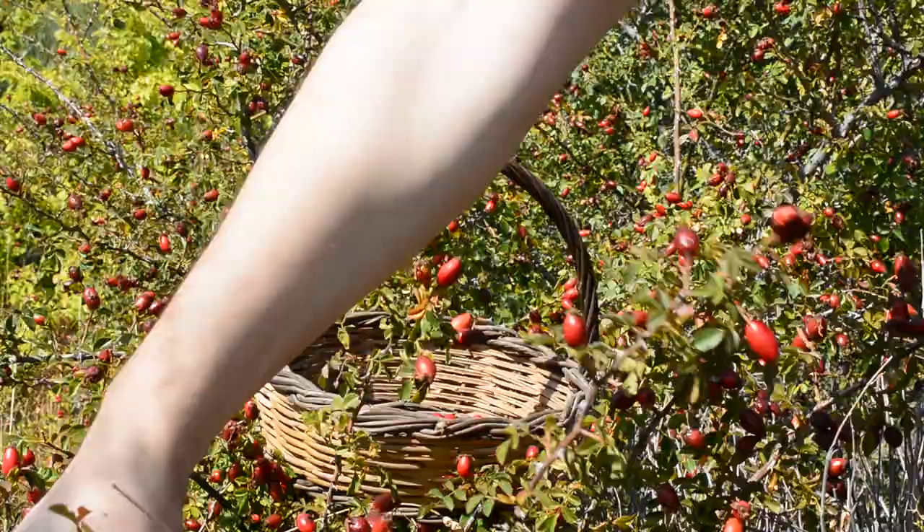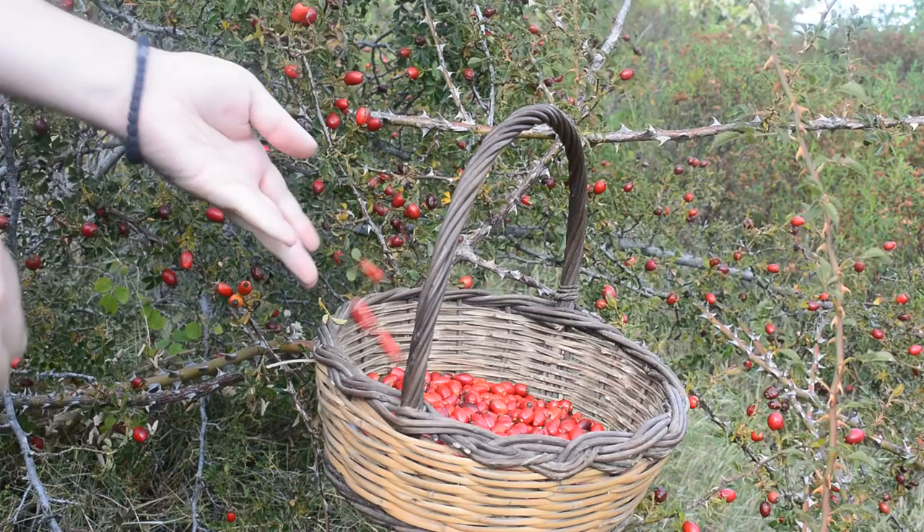One important thing to emphasize: never pick rosehips without gloves, as I am wrongly doing right now. Contact with the thorns of the wild rose is quite painful.